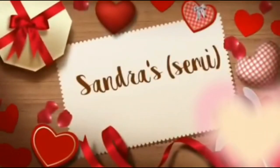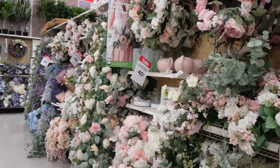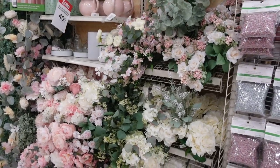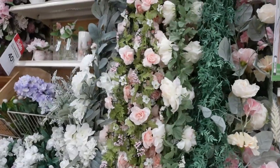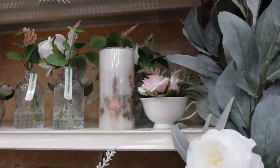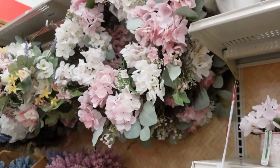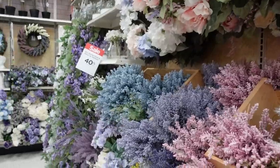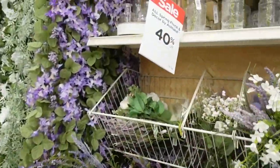Hey guys, it's Sandra and we are doing an Easter hunt at Michael's. I have Melissa with me. Look how pretty these colors are — these spring colors and it's 40% off. Pretty wreaths and stuff here, so this isn't what I was looking for, but so far so good.